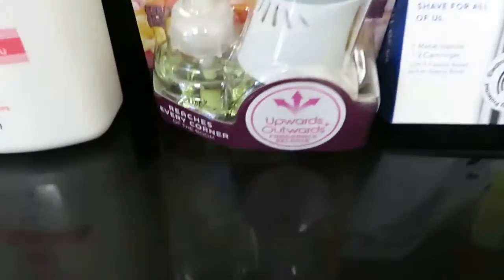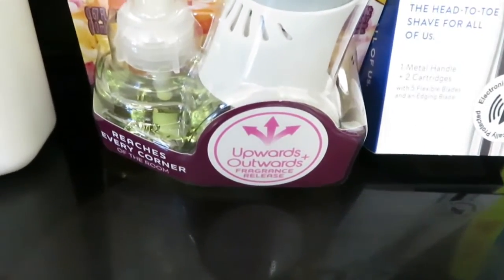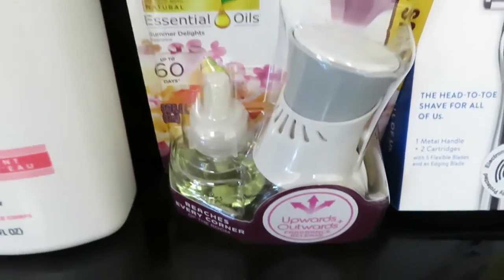And this Airwick Essential Oils — I got this. It was $3.35 and it had a $1.50 coupon for that.